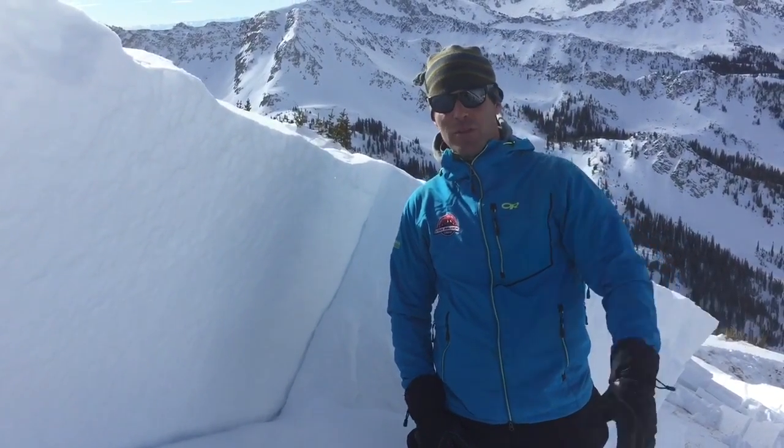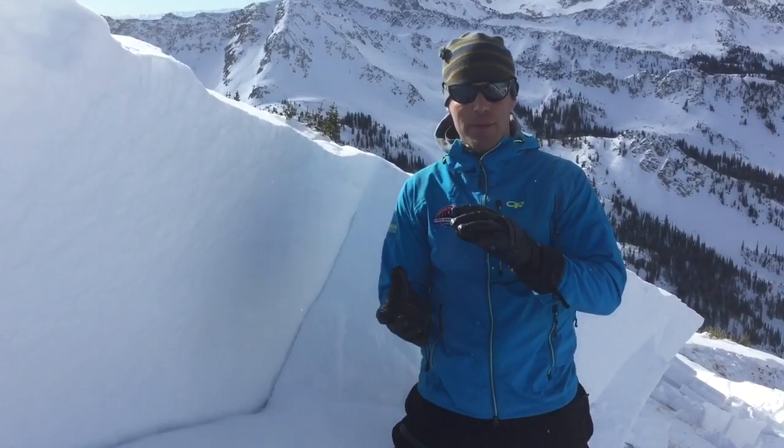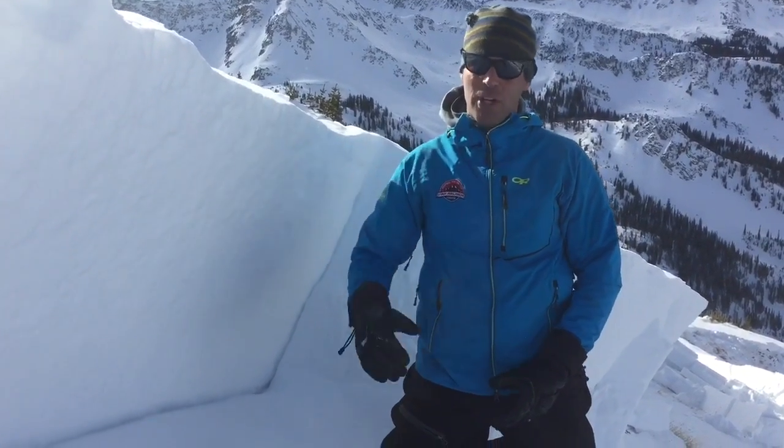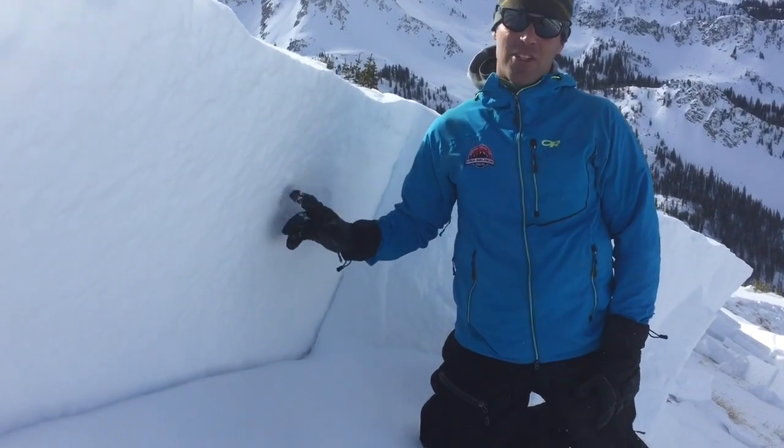When we look back at old photos, we see that there was snow here back in early November. That snow, over the weekend, became faceted, it got overloaded, and we got this avalanche.